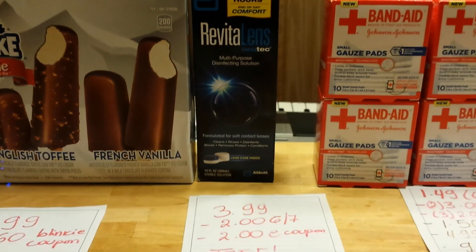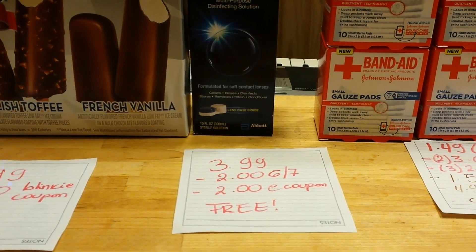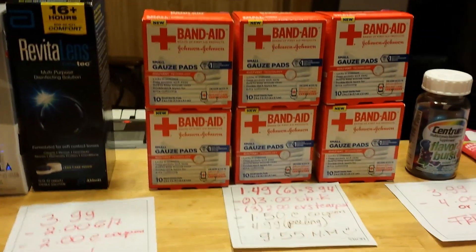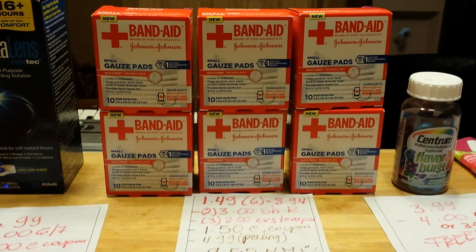Revitalens is $3.99. There is a $2 coupon that came in yesterday's insert, and there is also a $2 e-coupon, making this completely free. This was a nice money maker for me. I normally don't like to empty the shelves, but I had to take advantage of this deal.